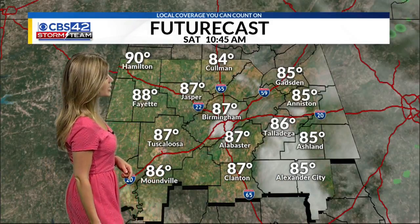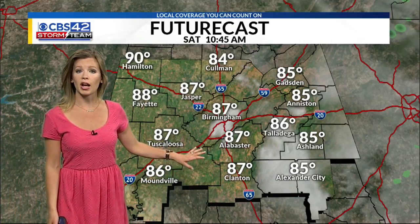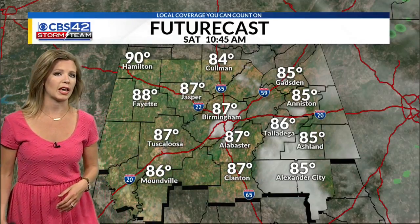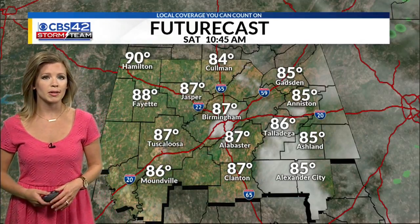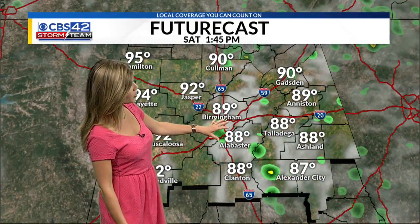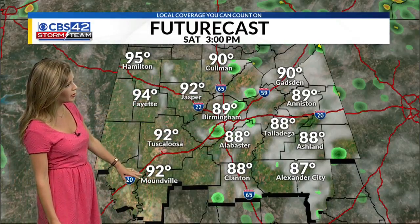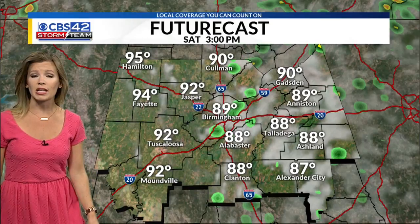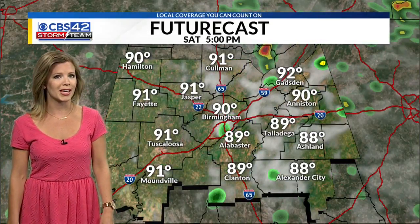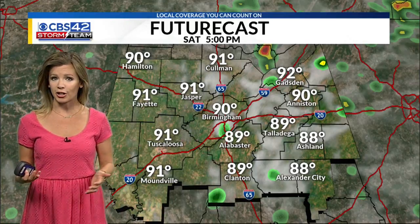Timing out the rain chances for you this afternoon — going to be dry for the first half of the day. Not going to be a washout at all this weekend, but rain chances are going to be going up by midday. Especially east of Interstate 65 is where a lot of the action is going to be. Areas like Fayette, Hamilton, Tuscaloosa, and Moundville have a really low chance of seeing passing showers and thunderstorms this afternoon. The farther west you go, the drier and sunnier it will be.